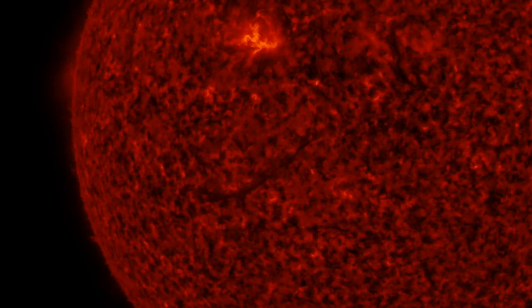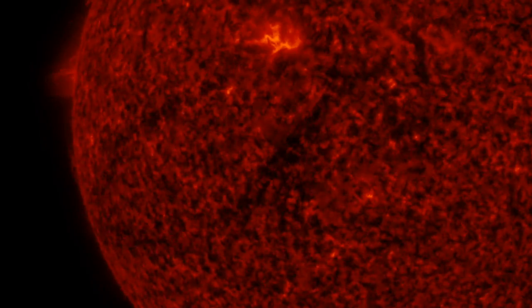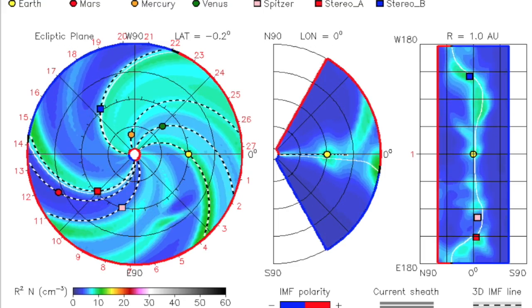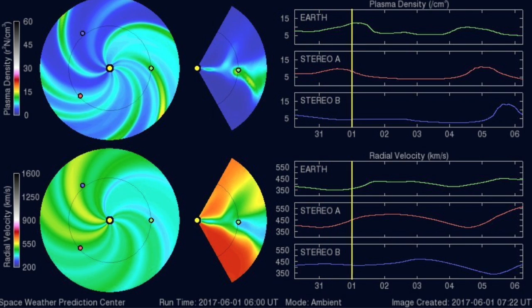But what probably won't impact us is the filament that lifted up and erupted yesterday. Not a single satellite shows ejecta heading our way. NASA's Enlil spiral shows a small burst that will miss Earth — that's the wave you see sweeping out towards the four o'clock position — and NOAA's Enlil spiral shows absolutely nothing at all.